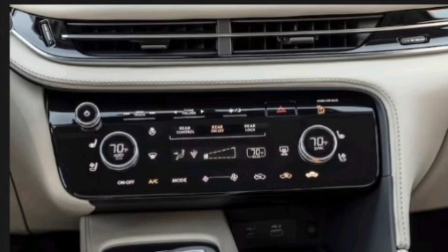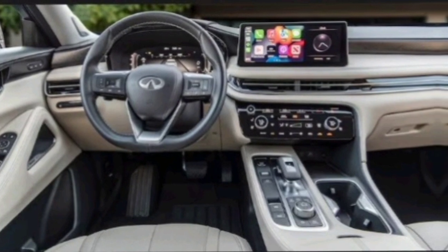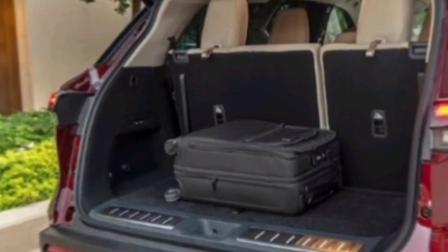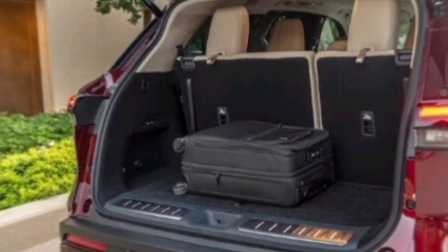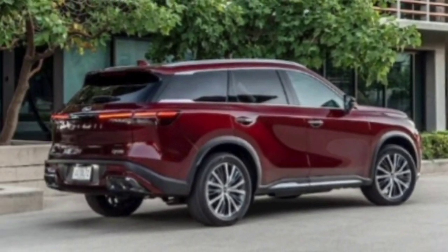Under the hood, the QX60 packs a punch with a 295-horsepower V6 engine paired with a smooth-shifting 9-speed automatic transmission. This combination provides ample power for both city and highway driving, while also delivering impressive fuel efficiency. Whether you're tackling a mountain pass or cruising down the coast, the QX60 can handle it all with ease.